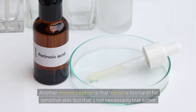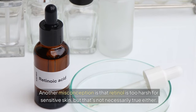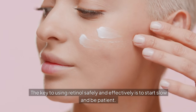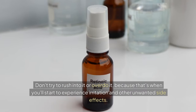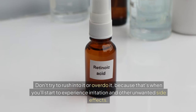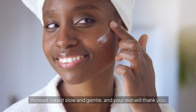Another misconception is that retinol is too harsh for sensitive skin, but that's not necessarily true either. The key to using retinol safely and effectively is to start slow and be patient. Don't try to rush into it or overdo it, because that's when you'll start to experience irritation and other unwanted side effects. Instead, take it slow and gentle, and your skin will thank you.